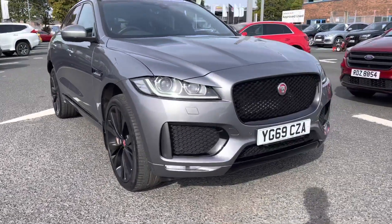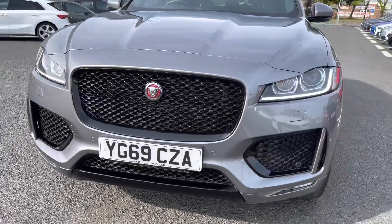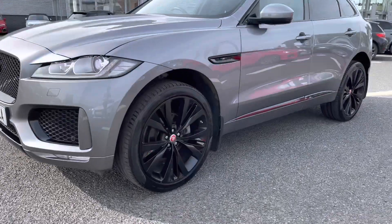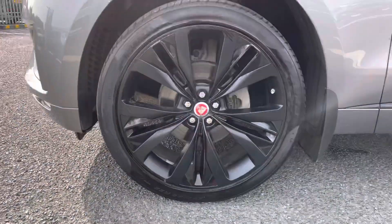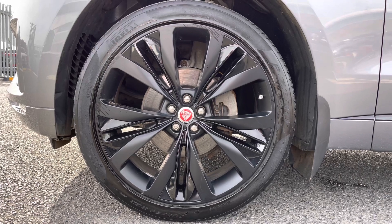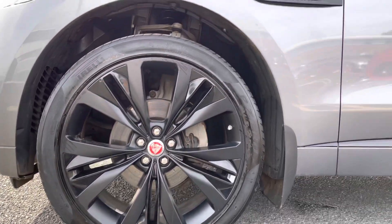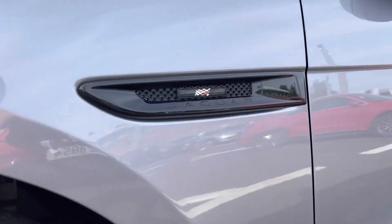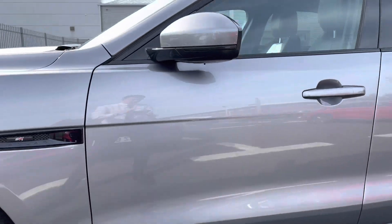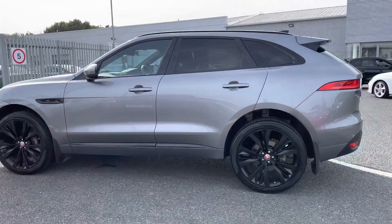It's four-wheel drive and looks absolutely stunning throughout, coming with a huge range of features. It's got the LED daytime running lights — those are the signature lights — and 20-inch five split-spoke style alloys finished in gloss black, contrasting very nicely with the look of the vehicle. There are black accents on the side with the Checkered Flag emblem. It's a very well-presented vehicle and has been very well looked after.